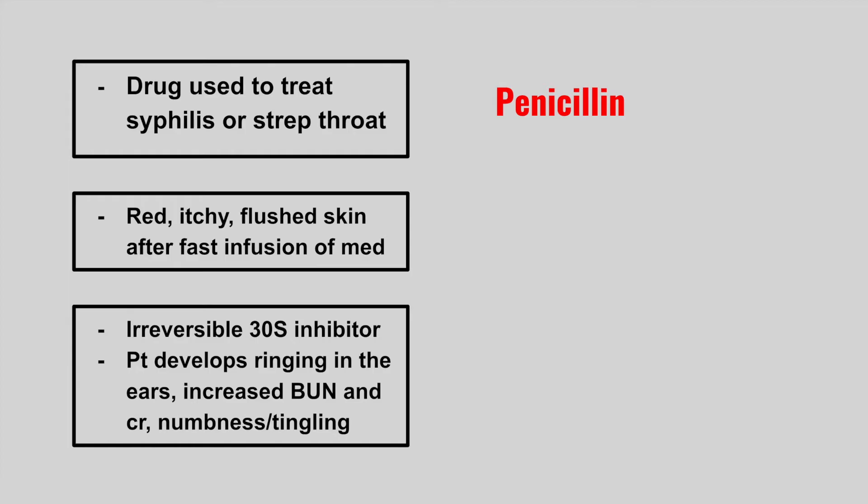The next one causes redness, itching, and flushed skin after fast infusion of the medication. This is vancomycin causing red man syndrome.